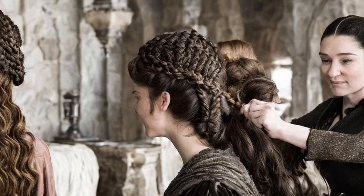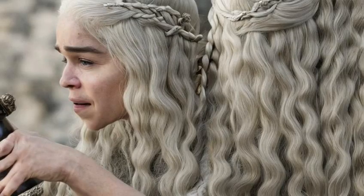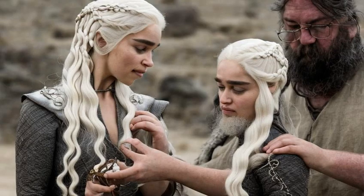One thing we know for sure is that Daenerys takes good care of her hair. In the show, she's often seen using oils and other hair products to nourish and protect her locks. And given that she lives in a harsh desert climate, it's important that she keeps her hair moisturized to prevent damage.